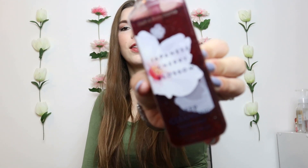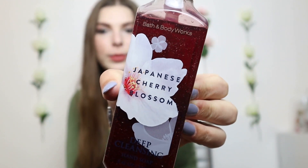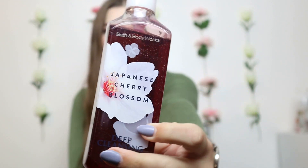Next is an OG scent: Japanese Cherry Blossom. This is one of the only soaps I have that is not a foaming soap — I definitely prefer the foaming soaps. I think this was a gift. I have always loved Japanese Cherry Blossom; it is a classic and it's good for soap as well. Some people might not necessarily like it, but in general it is loved by many, so that's why I included it.